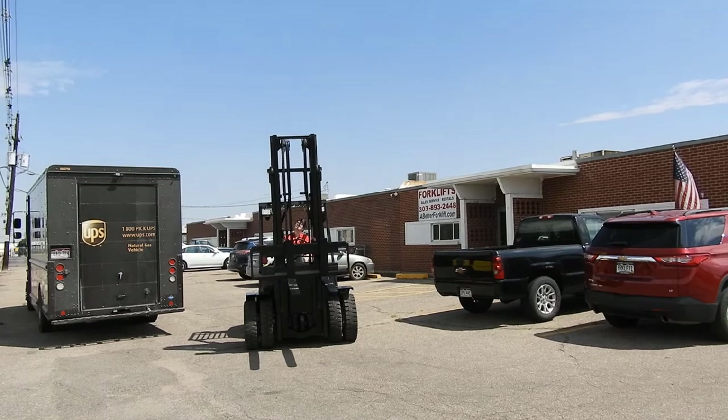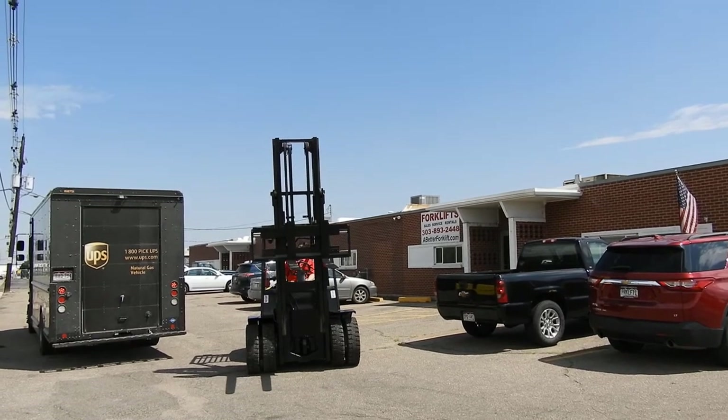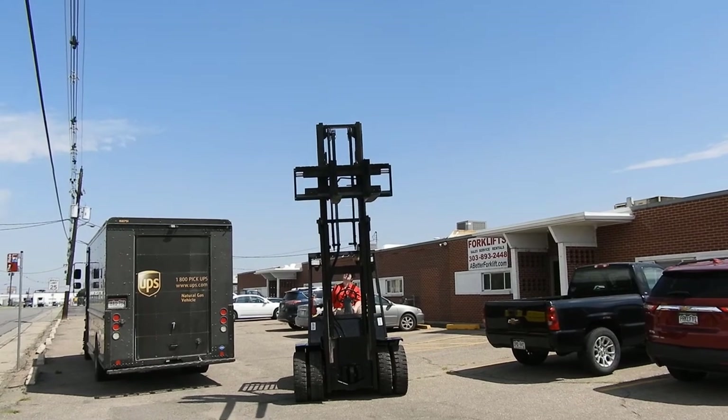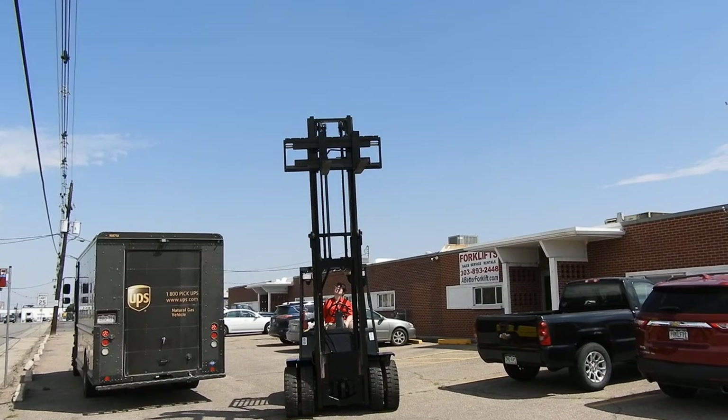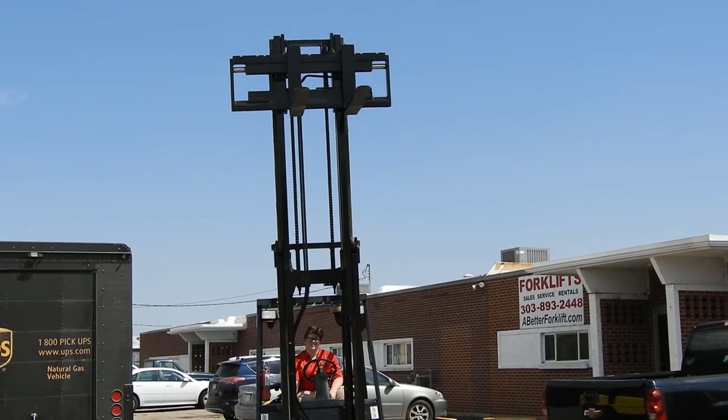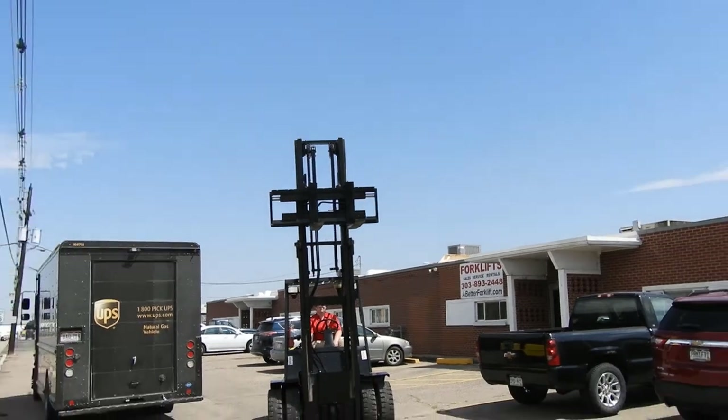It has a 169-inch two-stage mast. She's going to run it on up for us — there's that 169. It does have a side-shift carriage.